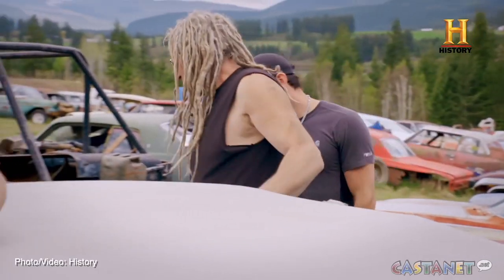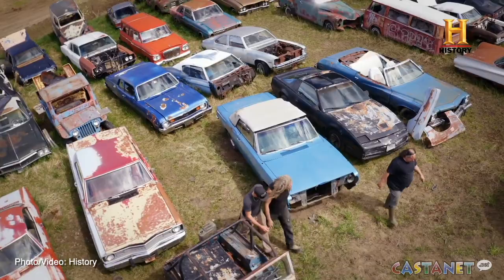You'll get to see me aggravate Mike's life — that's just because he deserves it. Other than that, I think we've got a great season.